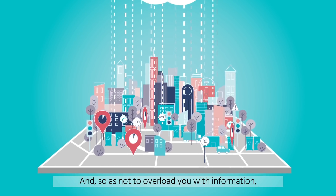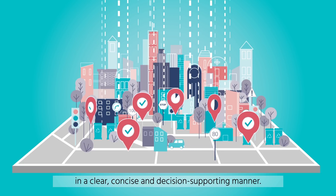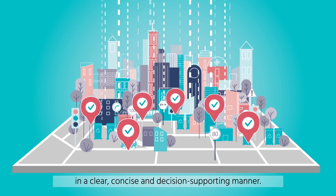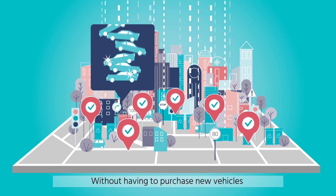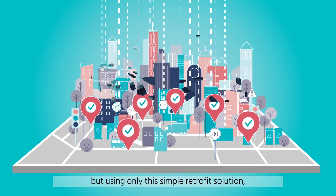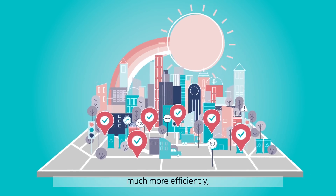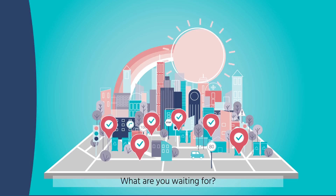And so as not to overload you with information, the dashboard will report information in a clear, concise, and decision-supporting manner. Without having to purchase new vehicles or elaborate supercomputers, but using only this simple retrofit solution, mobile i8 connect can help you run your city much more efficiently. What are you waiting for?